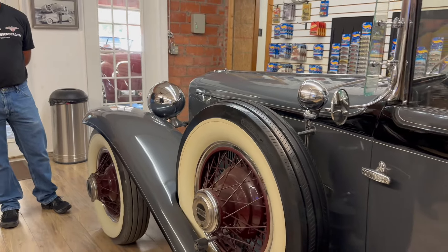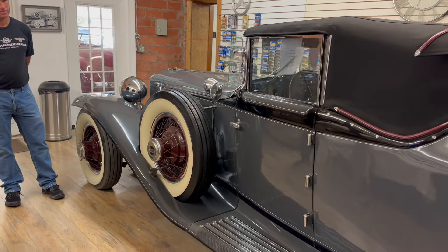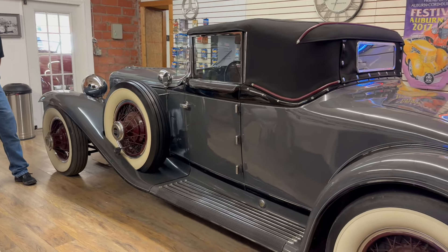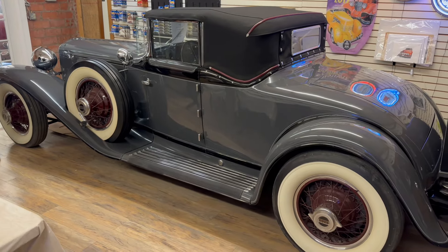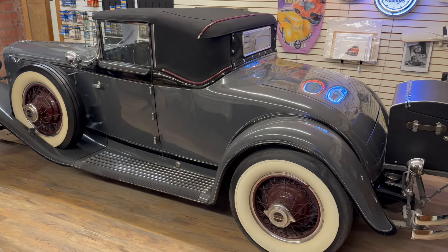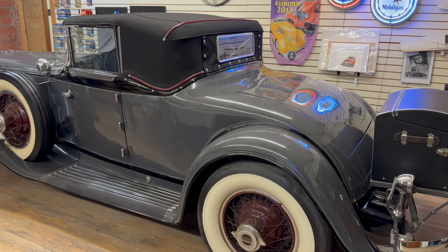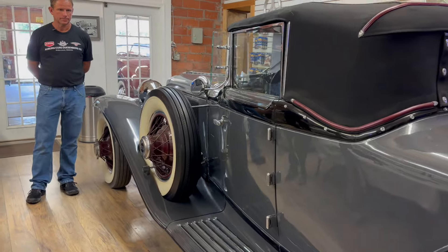It is still a very nice 1930 L29. They made them in '29, '30, '31, and '32, and then they didn't build another Cord until '36. So from '32 to early '36, it went from this — which is absolutely stunning and beautiful — to the Art Deco '36, '37, 810, 812 Cords that we know of.